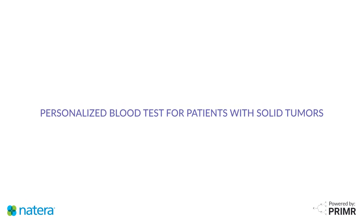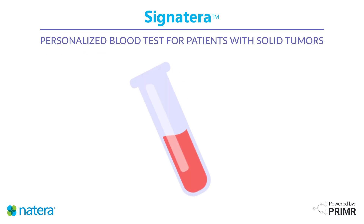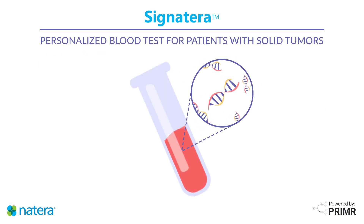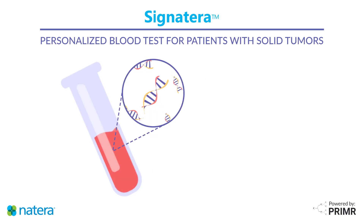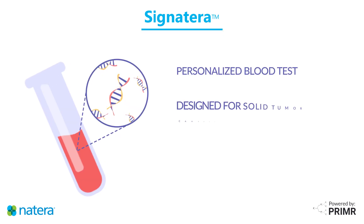This video is an overview of a personalized cancer test called Signatera. This blood test is designed to help patients and their doctors better detect small amounts of cancer in the blood after a previous cancer diagnosis. Signatera is a cutting-edge personalized blood test designed for patients diagnosed with solid tumor cancers.